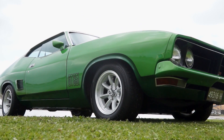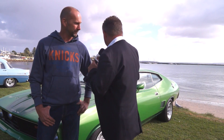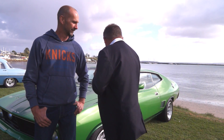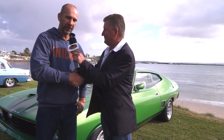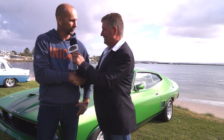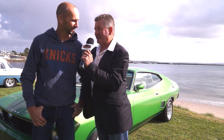Pete, I'd better go — this is going to turn into the Pete Half Hour if we don't move on. Thank you very much for coming along. I love the XB — you could talk all day about it. Thanks for turning up and thanks for supporting the show. The boys really appreciate it. We've got a great car culture in this country, in this town.